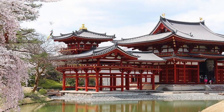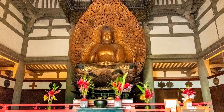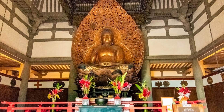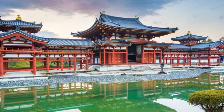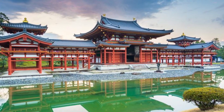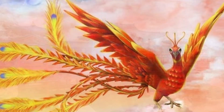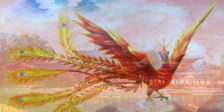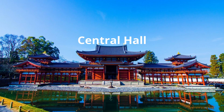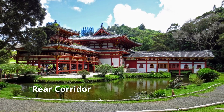Next is the Phoenix Hall. Byodo-in is dominated by the Phoenix Hall, or Ho-o-do, built to house the gilded, seated Amitabha Tathagata image of Buddha, attributed to the famous sculptor Jocho. The Phoenix Hall is said to be the sole original building still remaining from the time of the temple's founding. It literally represents the mythical Chinese phoenix descending to earth, with the central hall as the body of the bird, the lateral corridors as its wings, and the tail represented by the rear corridor.